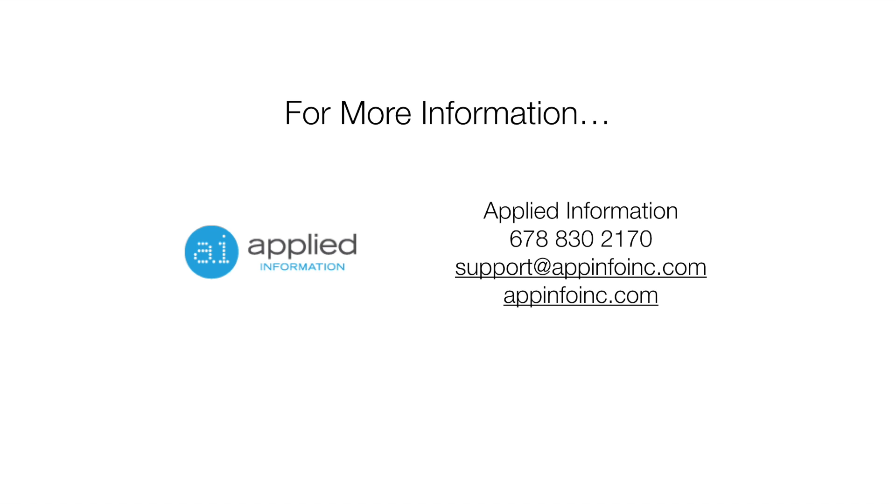For more information on MARWIS and the GLANCE Road Condition Reporting System, please contact Applied Information.